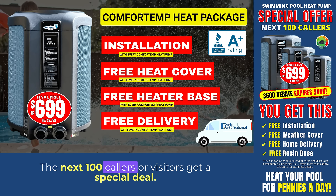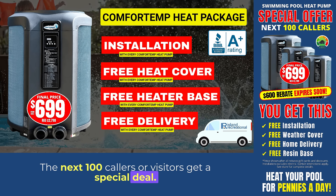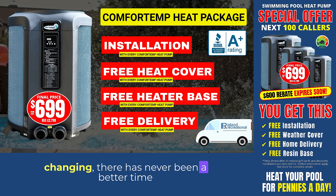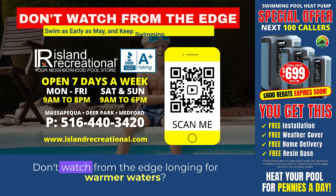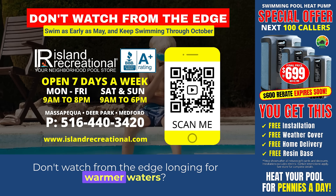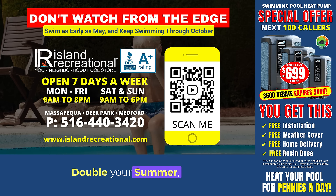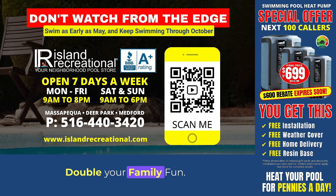Act quickly — the next 100 callers or visitors get a special deal. With limited stock available and the season already changing, there has never been a better time to invest in a Comfort Temp heat pump. Don't watch from the edge longing for warmer waters. Call or visit Island Recreational now. Double your summer, double your memories, double your family fun.